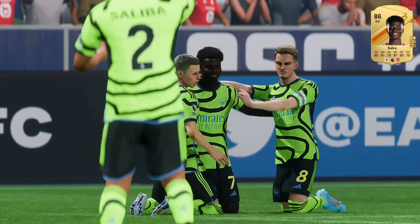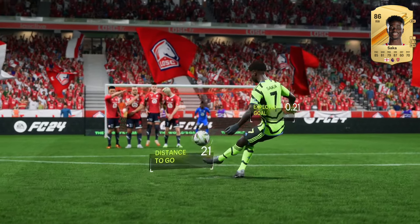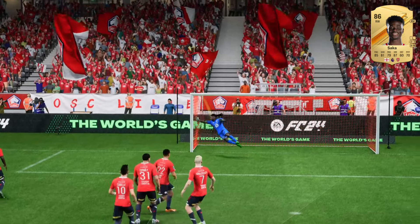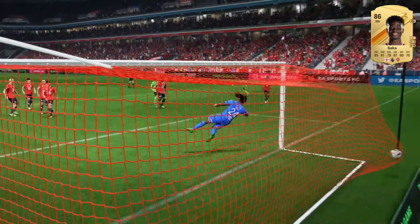And that is superb! The technique, the precision — just an incredible goal. That is a free-kick artist at work. You can see he knows exactly what he's doing. He manages to evade the wall and the goalkeeper. It's a really smooth finish.